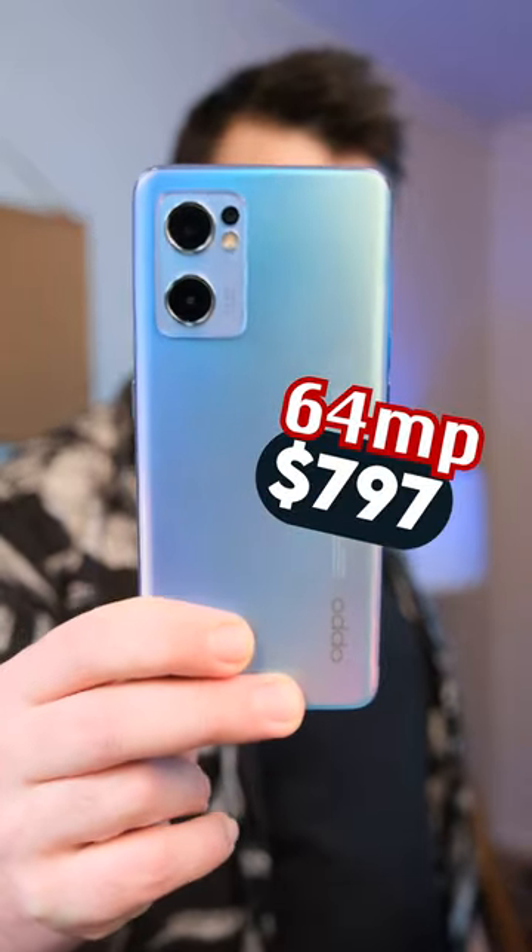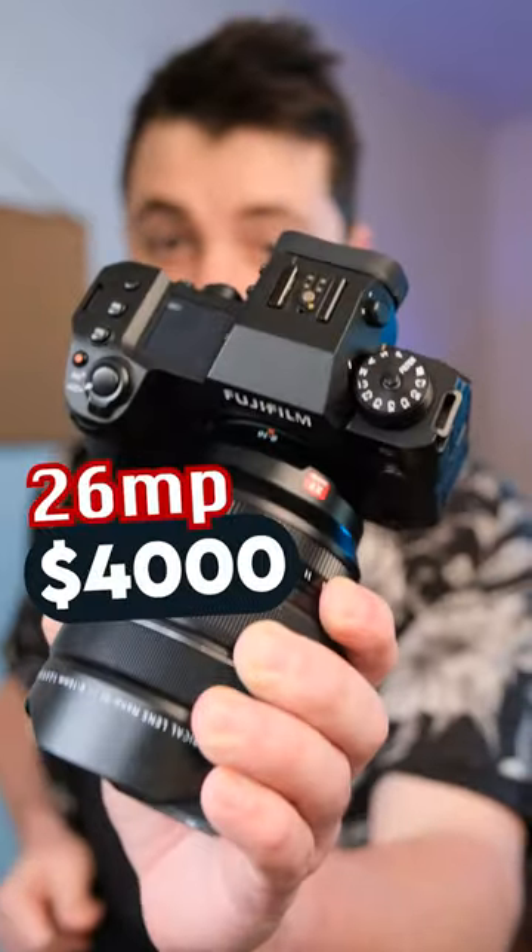This cheap phone's camera is 64 megapixels. This expensive SLR is 26. Let's see what kind of photos these can get.